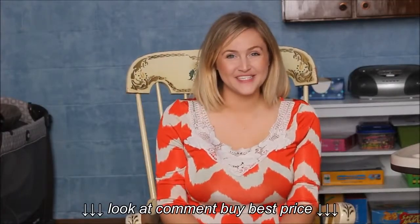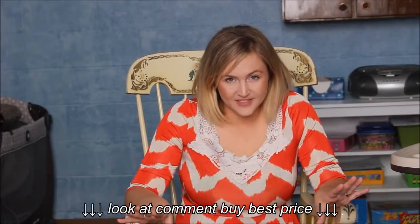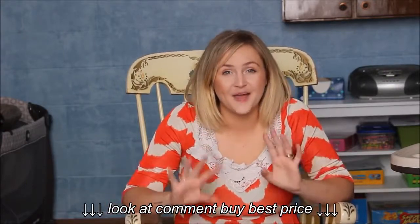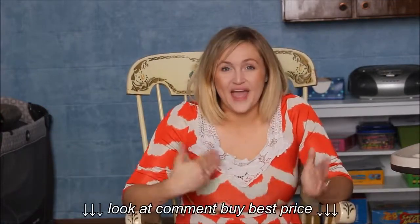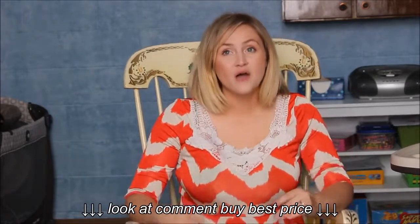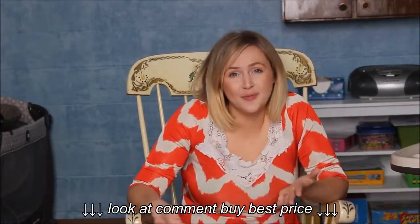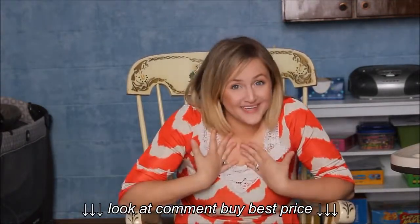Hi guys, welcome back to my channel! I'm really excited about today's video. I used to watch these videos even before I got pregnant. After my giveaway, I had a lot of requests for what's in my diaper bag. Since I already did a 'what's in my hospital bag' video, this is kind of the updated version — what's in my diaper bag. So if you want to see what's inside, just keep watching!